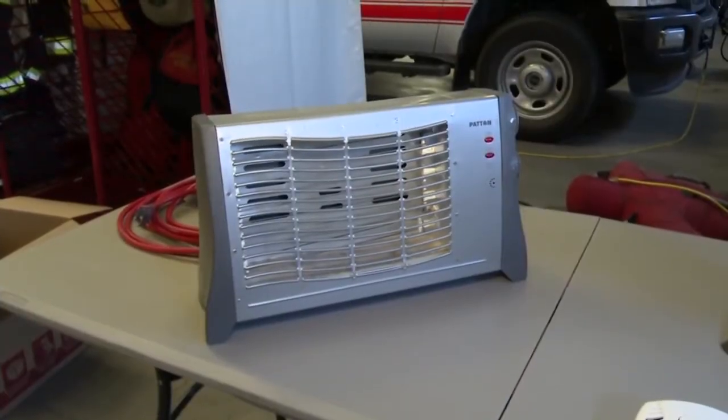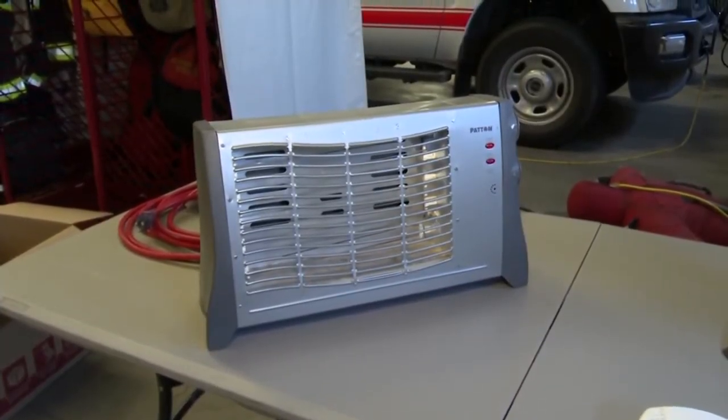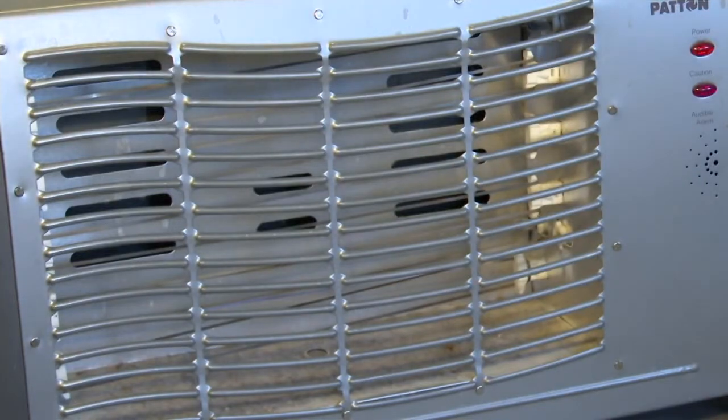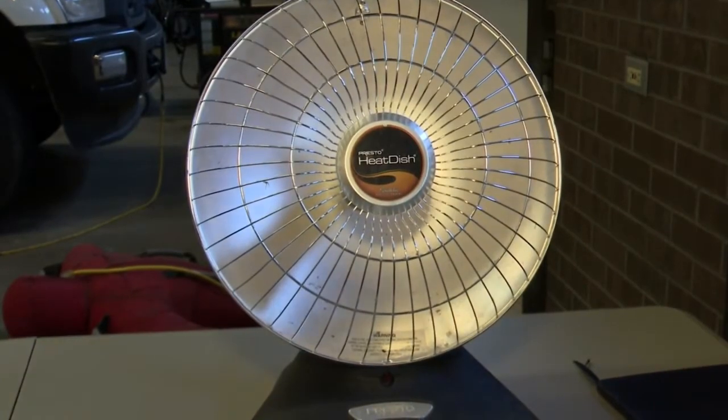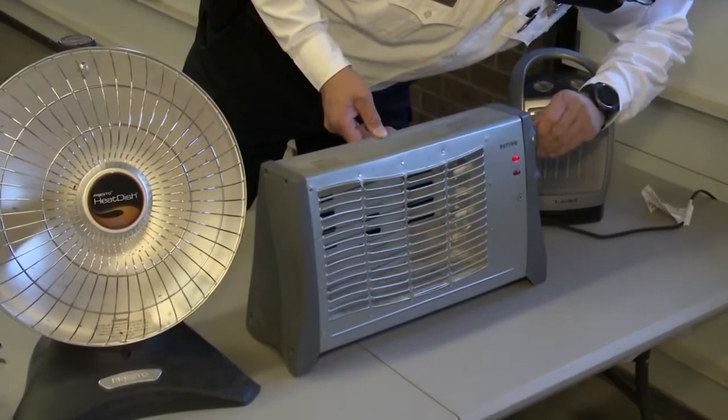The best way to be safe is to do a little research about what heater you want to buy and even talk to your local hardware store for recommendations and advice. But there are, of course, a few safety tips that will help no matter what heater you have.